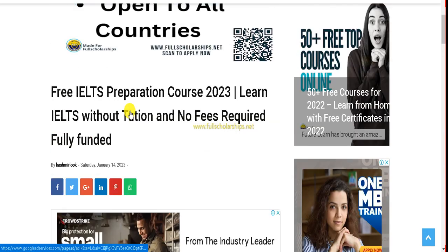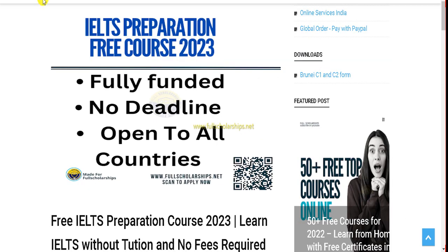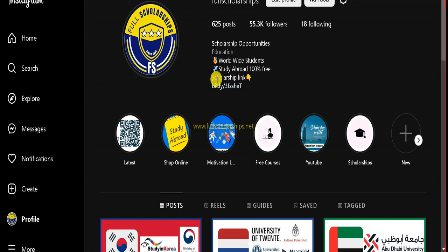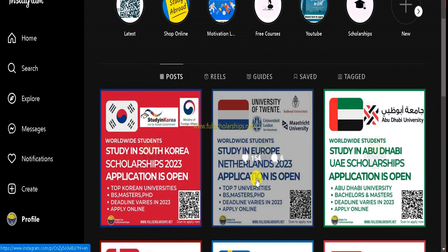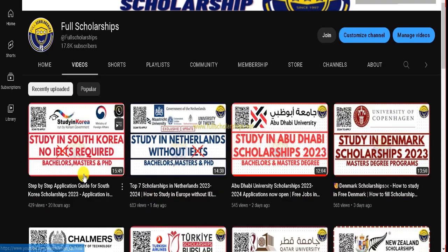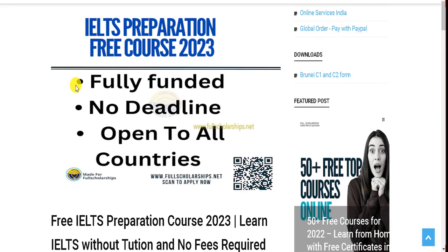The link for this IELTS preparation course is given in the YouTube video description. Check out the link and click on the apply link at the top of the description and it will take you to our website. You can also visit directly by searching fullscholarships.net or cashmere.com, and you can check the link in the Instagram bio or scan the QR code on Instagram posts or the YouTube thumbnail.